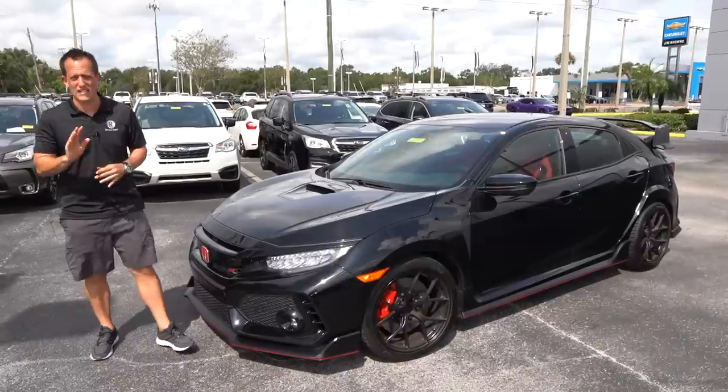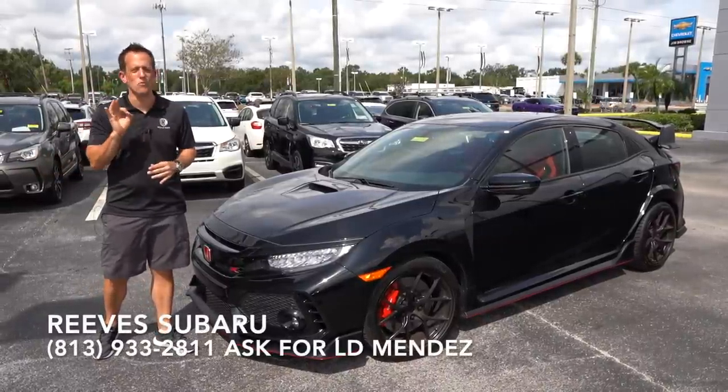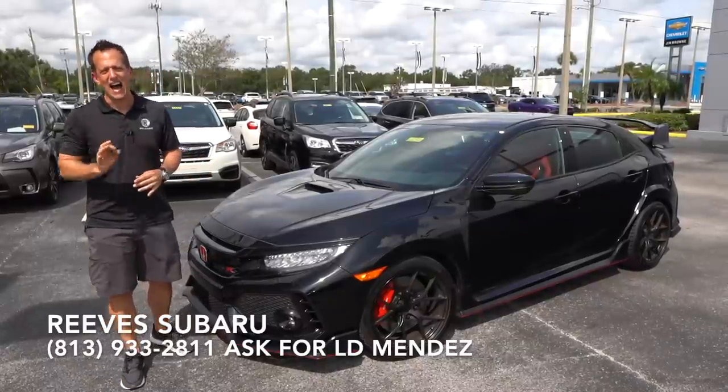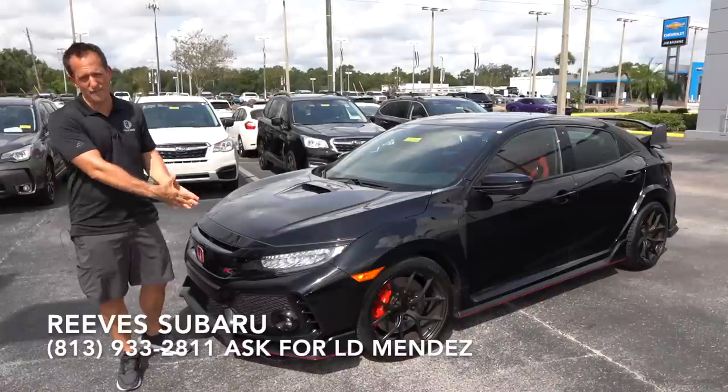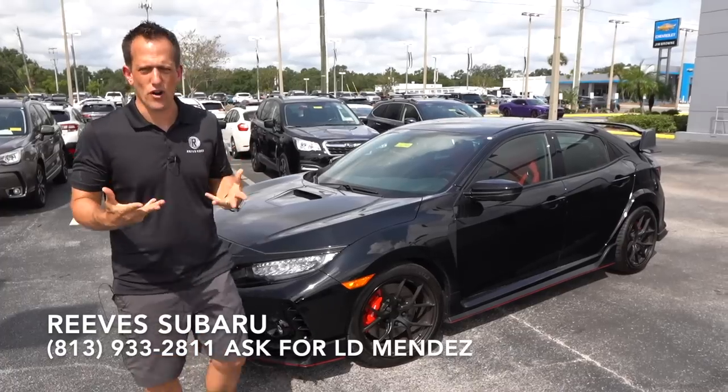Hey guys, what's up? It's Joe Rady from Rady's Rides. I'm back here at Reeve Subaru in Tampa, Florida. And guess what? We have probably one of the hottest hatches ever produced. This is a 2018 Honda Civic Type R. But before we dive into this sport performance compact car, let's talk about what we have going on here.